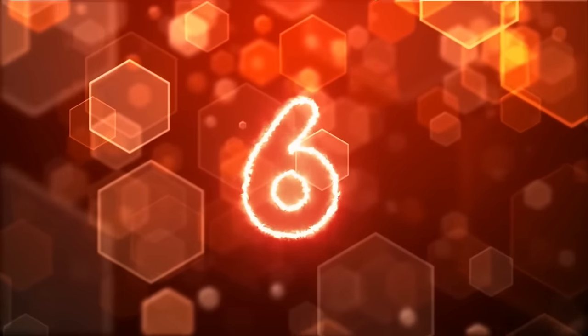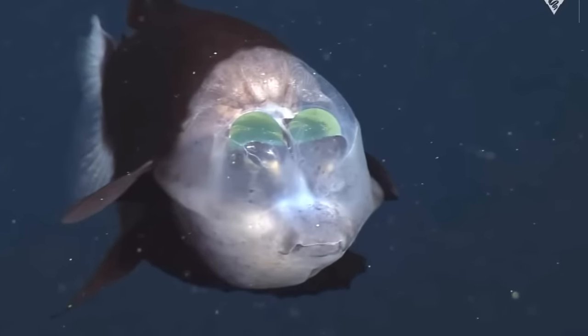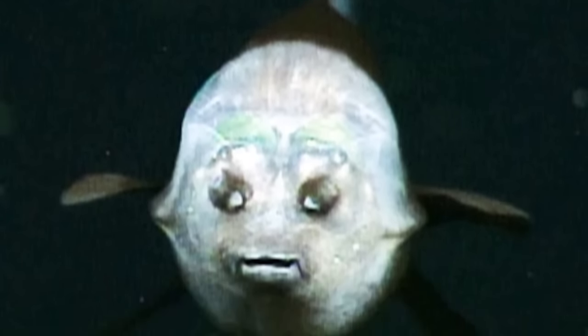In our number 6 spot today, we have the barrel eye. This guy is one weird looking fish. The barrel eye fish is also known as the spook fish, and they of course get their names due to their appearance. These fish are relatively small, and best known for their extremely unusual, transparent, fluid-filled heads. When these fish were first discovered, there were so many questions surrounding them. At first, scientists thought their eyes were fixed in place, but after further research, it was determined that they are able to rotate both up and forward.